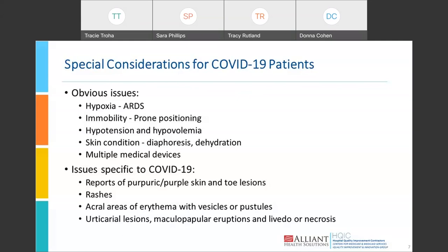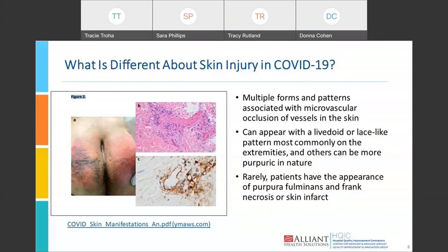Livedo presents as a bluish net-like mottled appearance to the skin. This is actually a picture of a COVID skin condition, and you'll see it looks a little different than pressure injury but could easily be confused with it. There are multiple forms and patterns, and experts believe these are associated with microvascular occlusion of vessels in the skin. They can appear with a lividoid or lace-like pattern, most commonly on the extremities, or can look more like purpura — hemorrhagic areas across the skin. Rarely, patients had purpura fulminans and frank necrosis or skin infarct, which you also often see in septic patients.